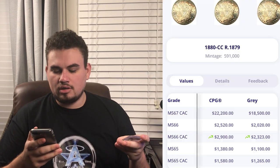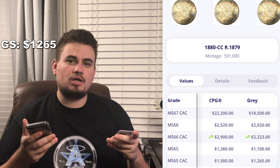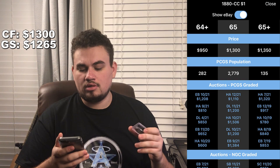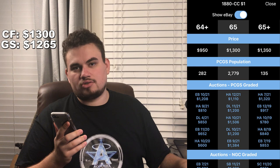The next coin I want to show you is this nice 1880-CC Morgan Dollar graded MS65 by PCGS. It's in a nice rattler holder and it is CAC approved. When we look at Gray Sheet, they're saying this coin should go for around $1,265 because it is CAC approved. Price Guide has this coin at around $1,300 full retail, so there's a small window for this coin.